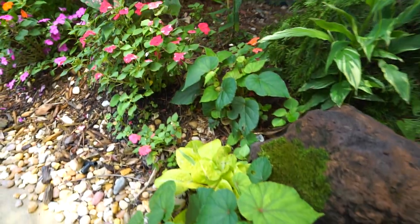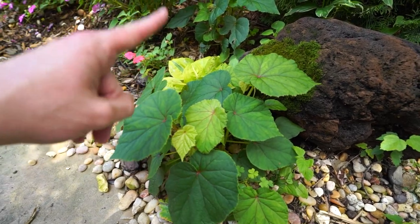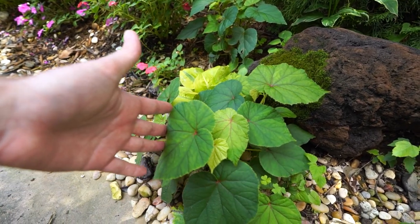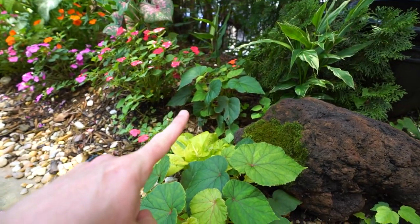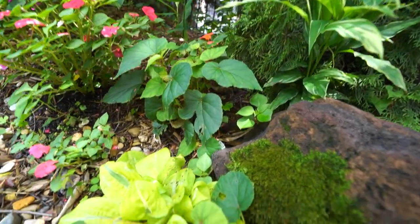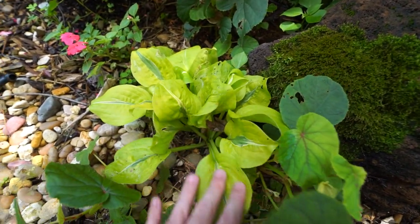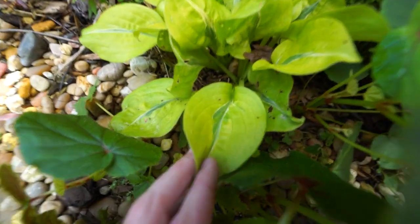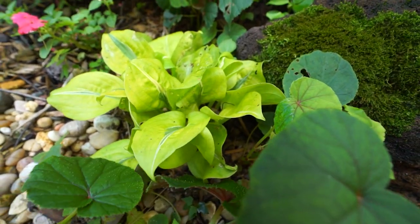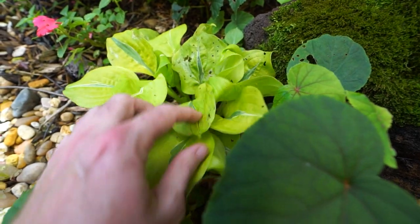Over here I see I need to do some work — this is a hardy begonia, Begonia grandis. I planted one last year right there and they spread through underground rhizomes, so now there's a larger clump coming up over here too. I don't think this one is getting enough sun and I'll probably need to dig up both of them. It's also encroaching on this beautiful variegated hosta right here — the hosta Time Traveler. It has awesome variegation, looks like someone just took a paintbrush to it. It got planted last year and is a slow multiplier.